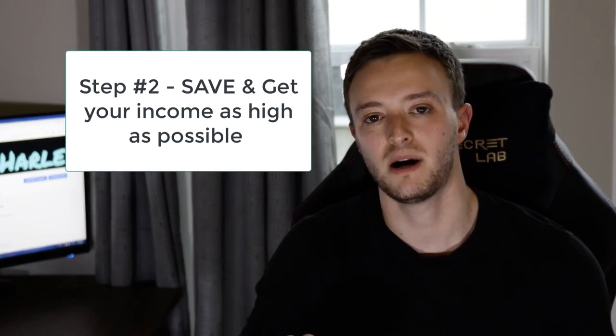Step number two is to save as much money as possible and get your income reported to the IRS as high as possible over the next two years. When you have a bankruptcy, foreclosure, or short sale as a derogatory mark on your credit history, most lenders will have guidelines and timelines on when you can apply for certain types of loans. The main loan types are FHA, VA loans for veterans, and conventional non-conforming loans. FHA and VA are government-backed loans following Freddie Mac and Fannie Mae guidelines, helping consumers with lower credit scores and lower down payments. Conventional loans are more common for higher credit score borrowers, have fewer fees, and are commonly used by investors to buy rental properties.